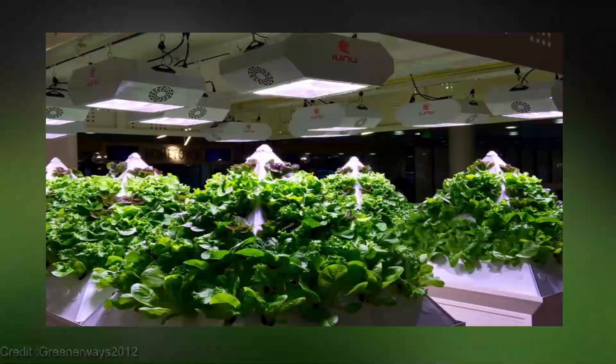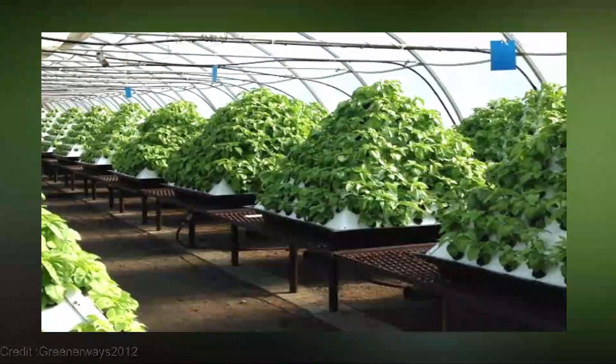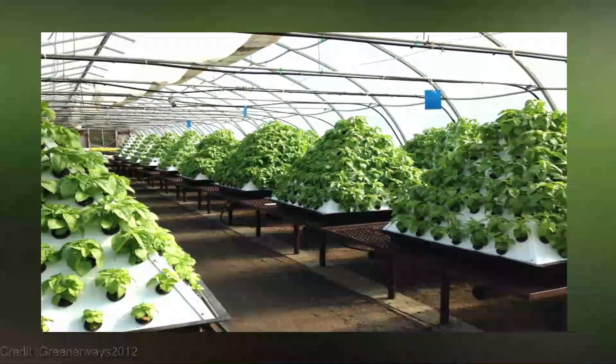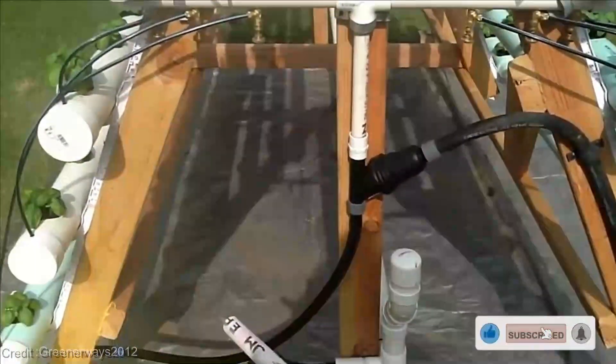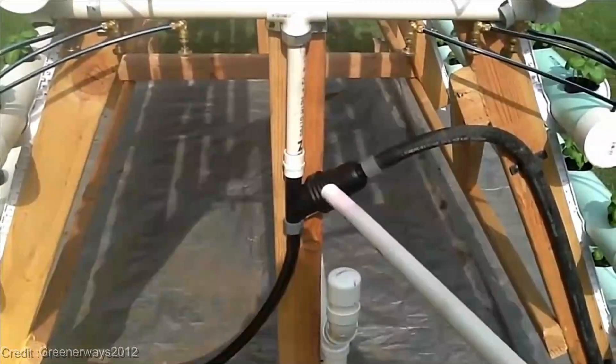But wait, there's more. We're not just here to introduce you to this horticultural marvel — we're building a community of passionate gardeners. If you're as excited about Pyramid Hydroponics as we are, make sure to hit that thumbs-up button, share this video with your gardening buddies, and don't forget to subscribe and turn on the notification bell.